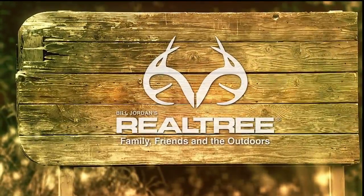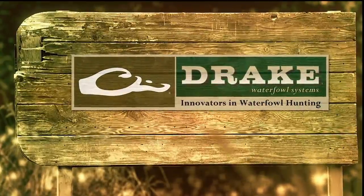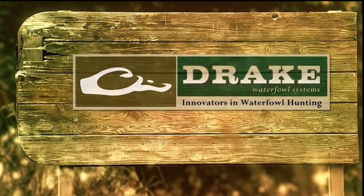Realtree — family, friends, and the outdoors. And by Drake Waterfowl Systems, innovators in waterfowl hunting.